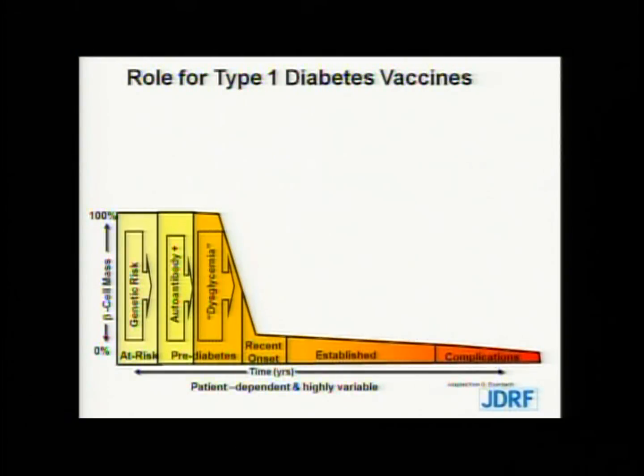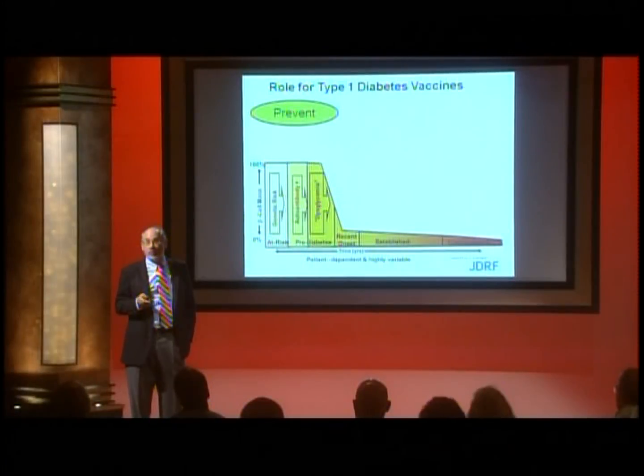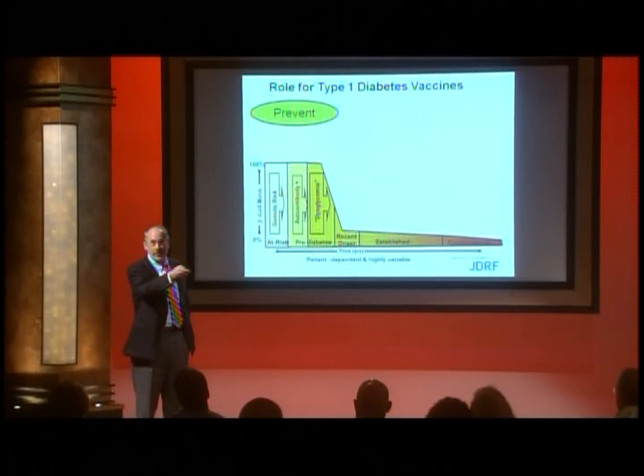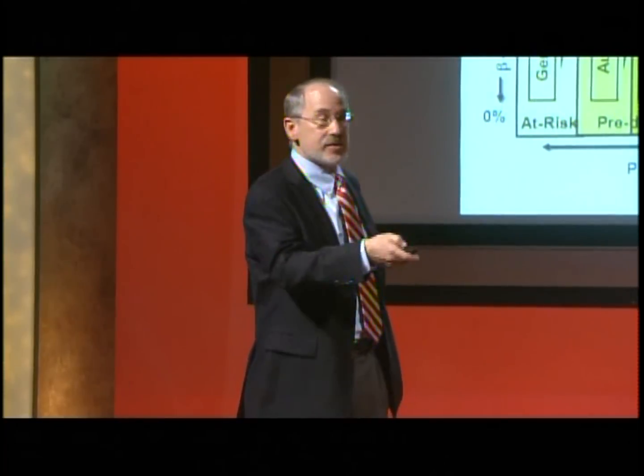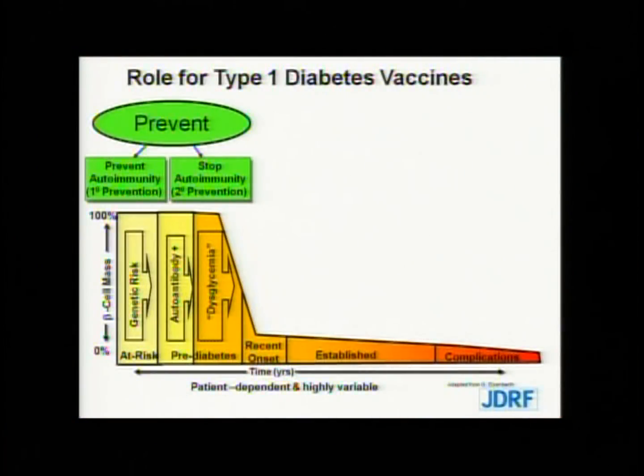This is where vaccines come in, because we believe at JDRF that vaccines will have a prominent role in the prevention of type 1 diabetes — both in preventing the onset of the autoimmune process, so-called primary prevention, as well as in stopping the autoimmune process after it's begun, prior to the onset of overt diagnosed diabetes, so-called secondary prevention.